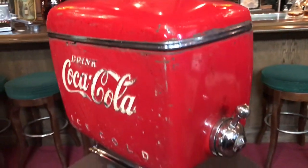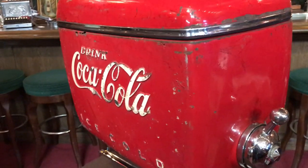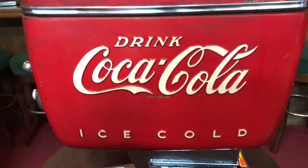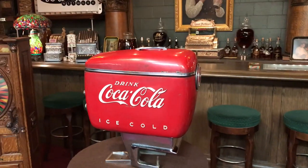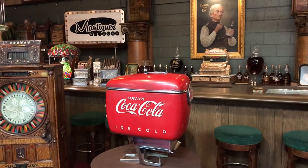It would attach to a regular soda fountain or anything that you might have. It's got all the parts there, so if you were interested in making it work, it probably has everything in there to do so. Otherwise, it's just a great piece of Coca-Cola advertising memorabilia, or something you might want for your retail store.